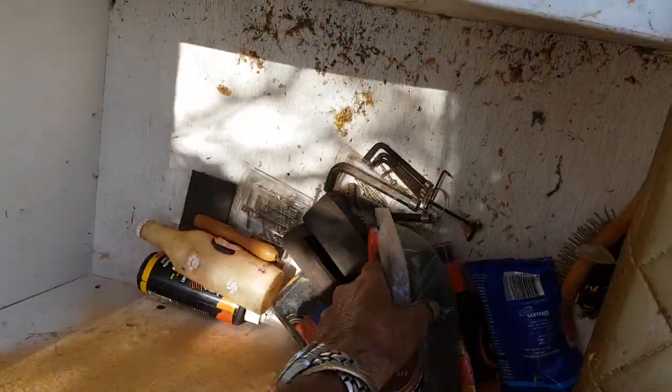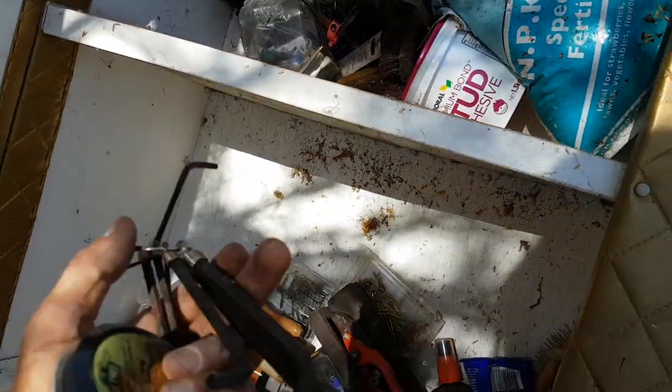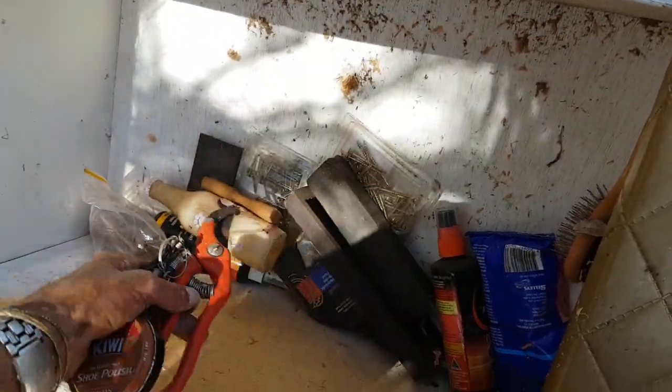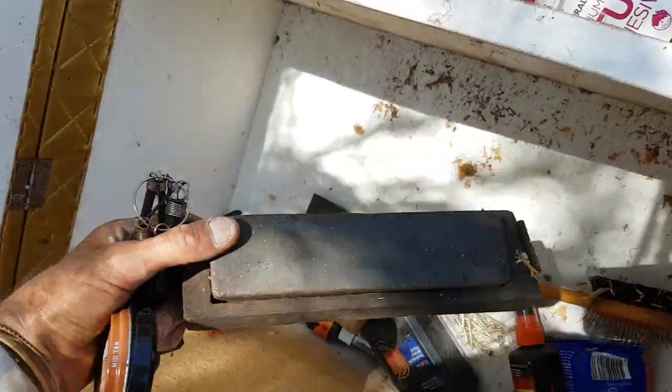Shoe polish. Exactly what I need. Pliers for the garden. Beautiful old sharpening stone guys.